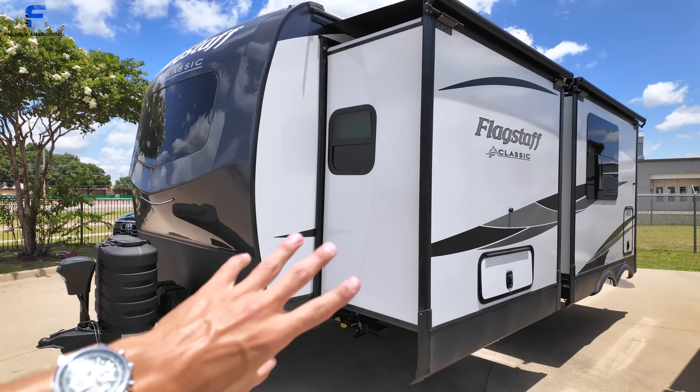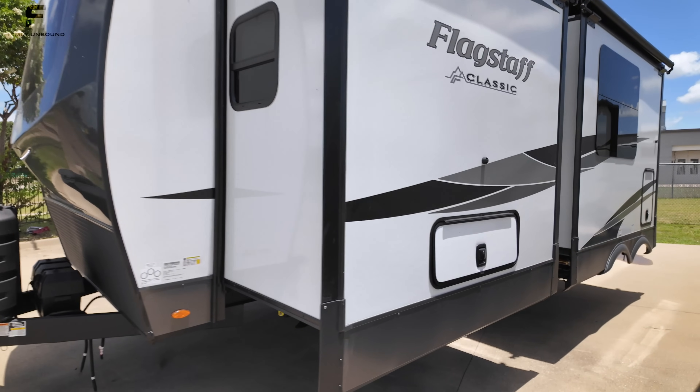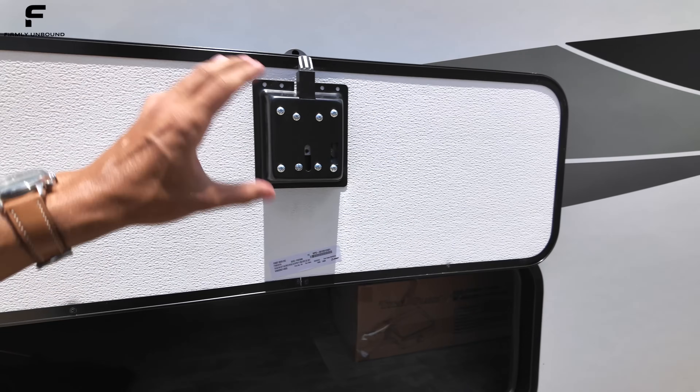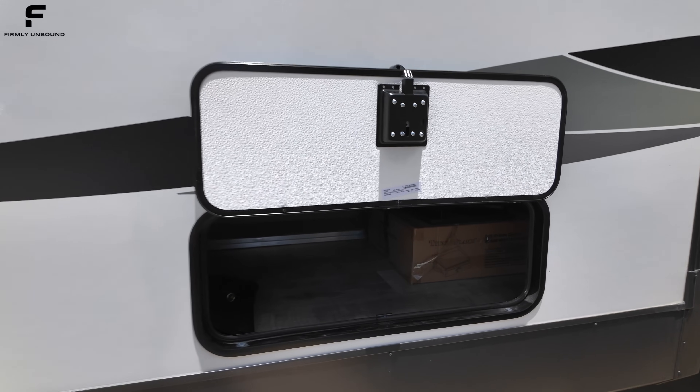Because of how they do the bedroom design with the king bed in the slide out, you don't get a pass-through storage compartment. So that is a little trade-off. If you need that exterior storage, that might be a detriment to this particular floor plan layout.